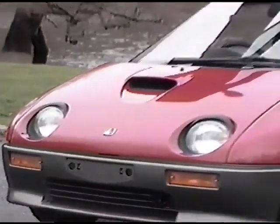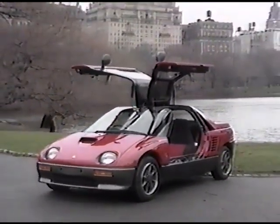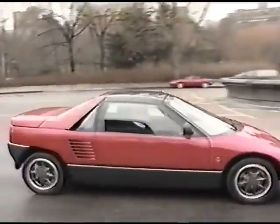Mazda thinks the AZ-1's gull-wing doors make sense for city dwellers since they take up less space to open. Openness is also the idea behind the mostly glass roof. We were so taken with the AZ-1 that we've asked Mazda to let us do a more thorough test on it soon.